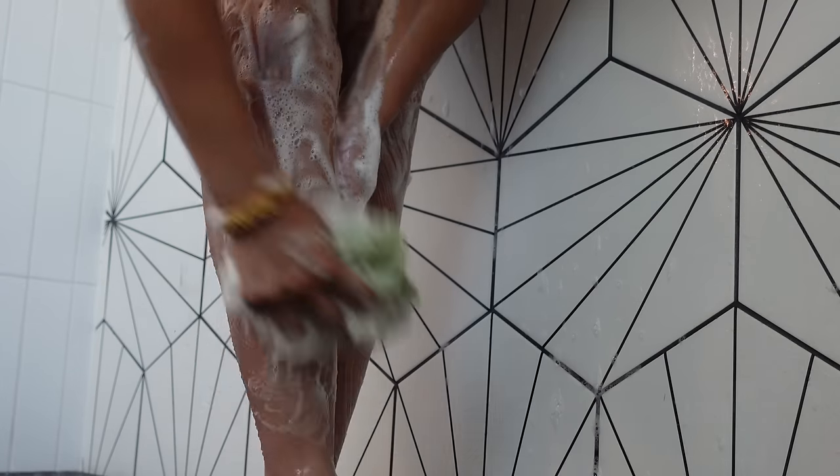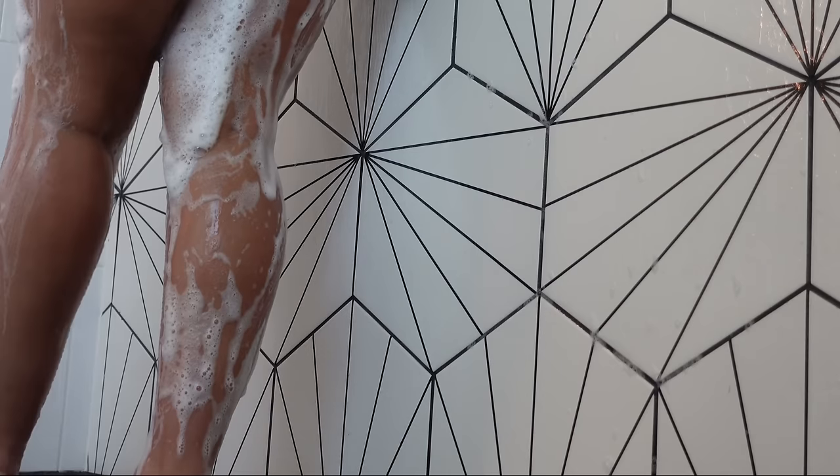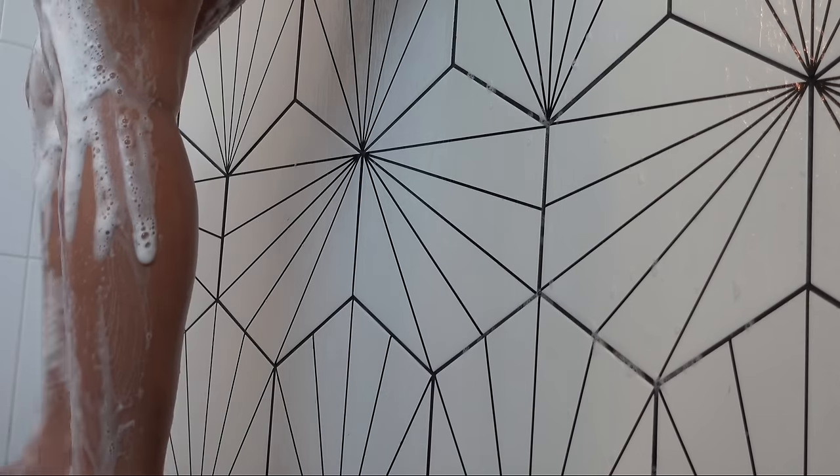After I wash up, I'll go ahead and finish up with doing my hair care routine really quickly in the shower. I usually just do my hair in the shower with the products I have in there, put it up in a bun, and knock two things out at one time. So I don't have to worry about it once I get out, or if Mello wakes up for whatever reason, my hair is already ready to go.